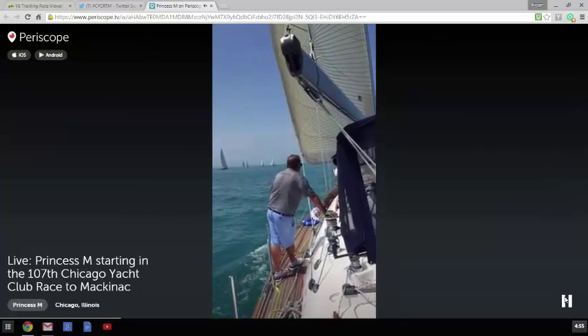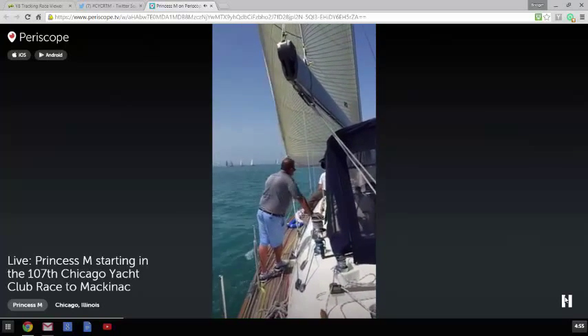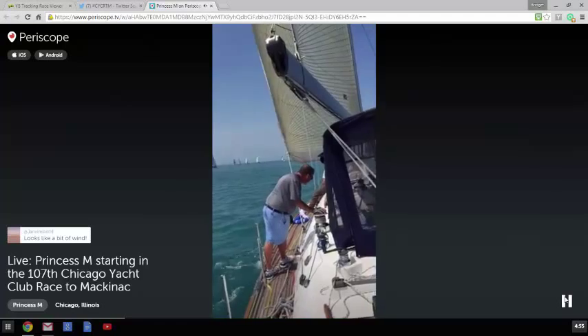That's Pam Mila. He's our main strategist on the boat. Incredibly smart guy. He's got, I think, this is his 26th or 27th Mac.